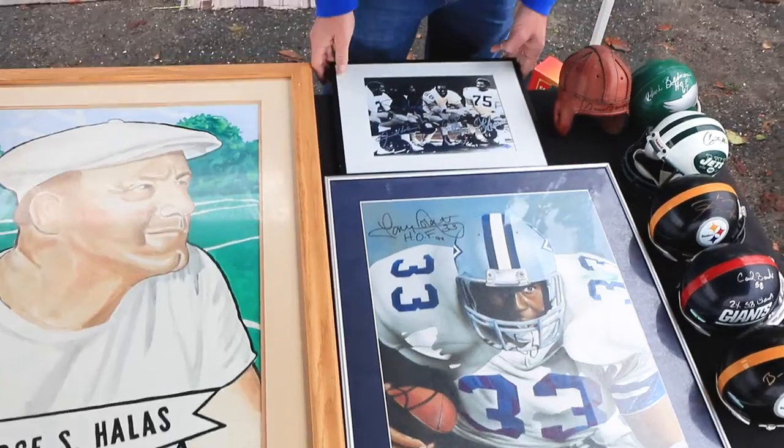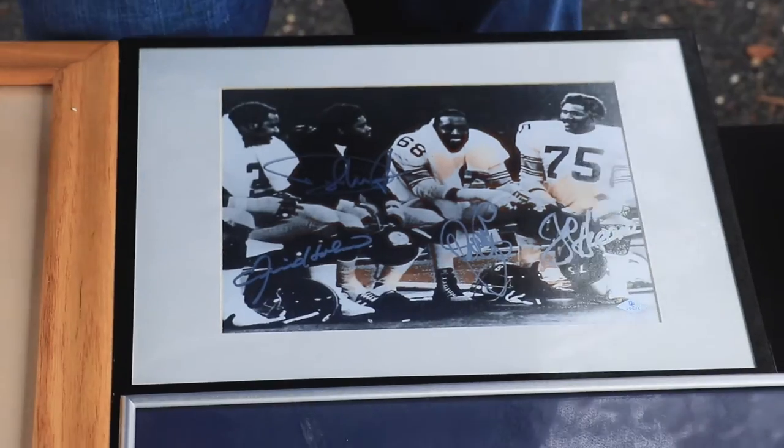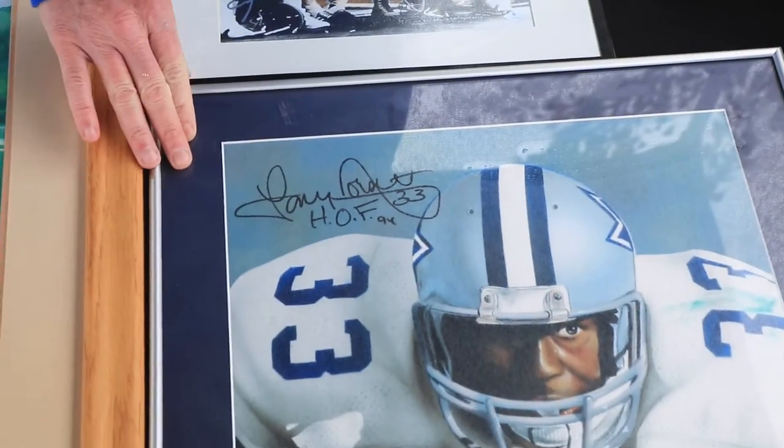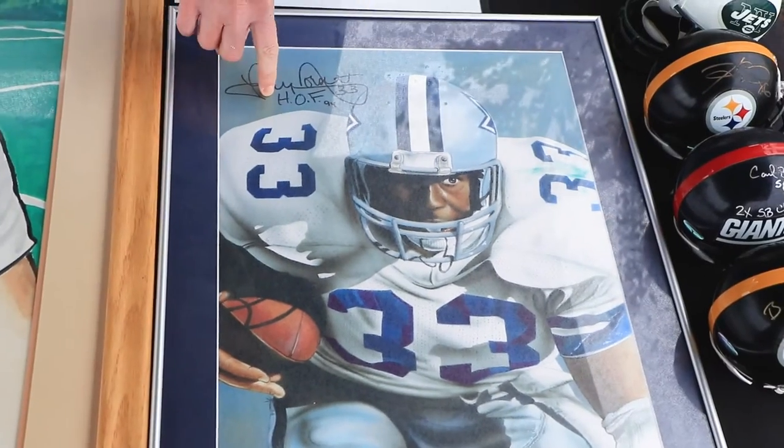Moving over here — it's a Steel Curtain multi-sign with Mean Joe Green. This is a Giclee canvas, a 20-door set with the Hall of Fame inscription '94.